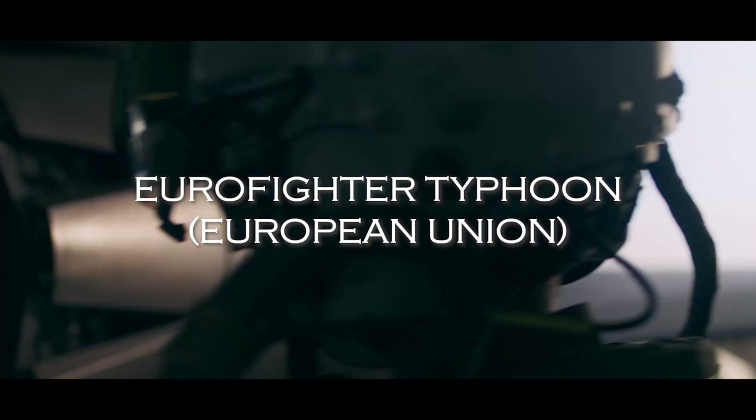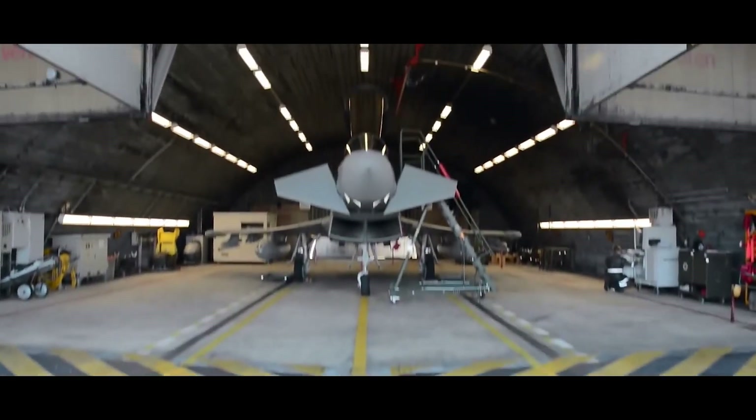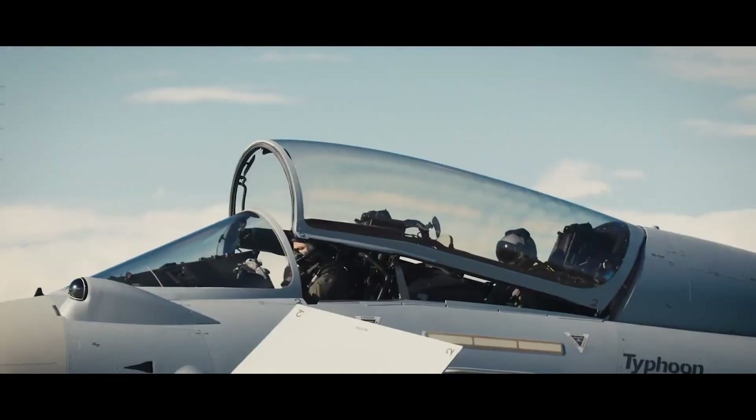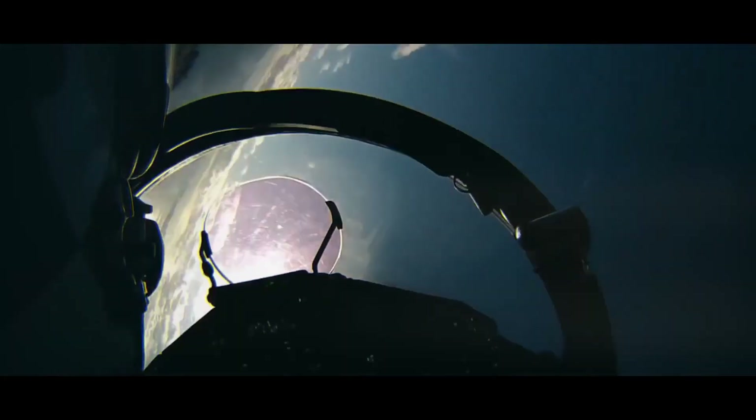Next, we have the Eurofighter Typhoon. The Eurofighter Typhoon is a highly advanced fighter jet designed and built by a consortium of European countries, including the United Kingdom, Germany, Italy, and Spain, with development starting in 1983 and the first flight taking place in 1994.